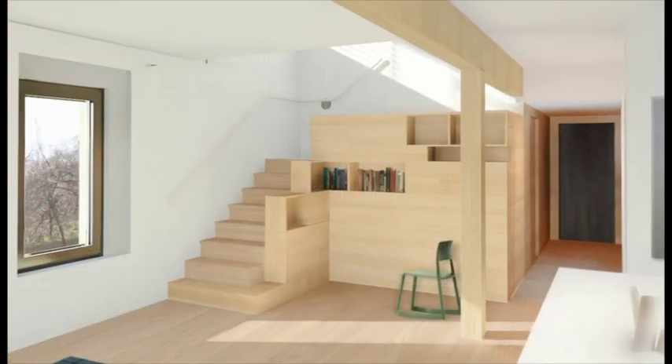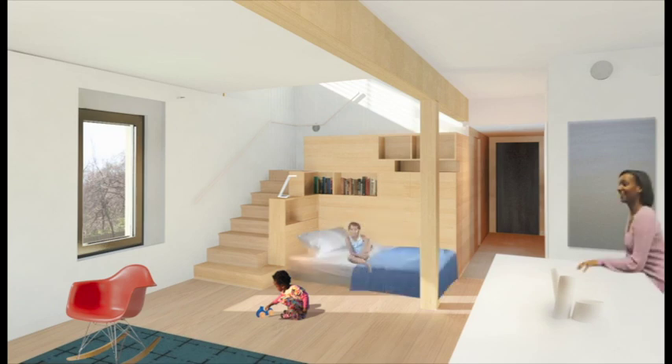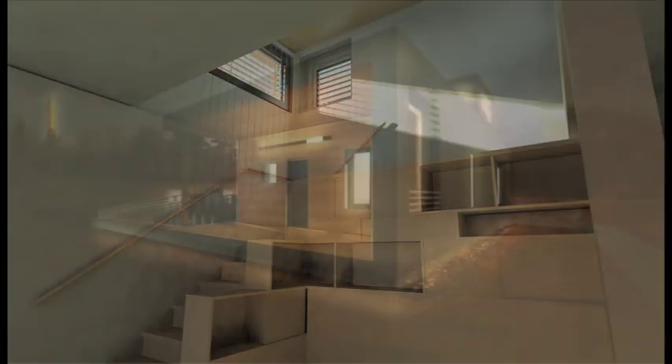A parent or child can work at the desk during the day. At night, a bed folds down as a place to sleep. This double-height space provides natural light for reading, playing, or simply stargazing at night.